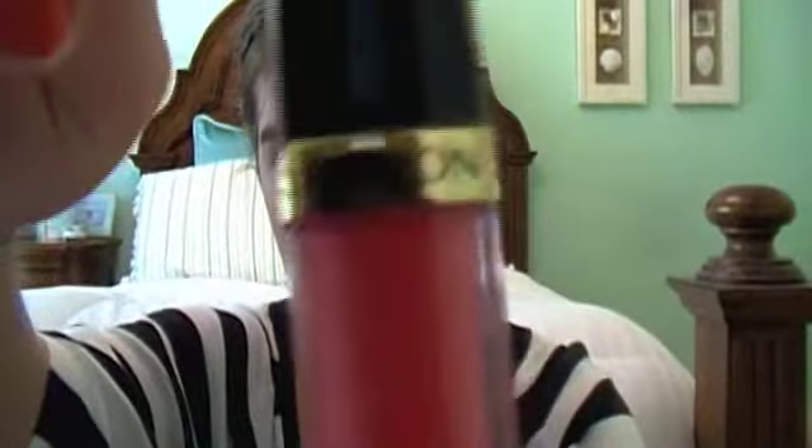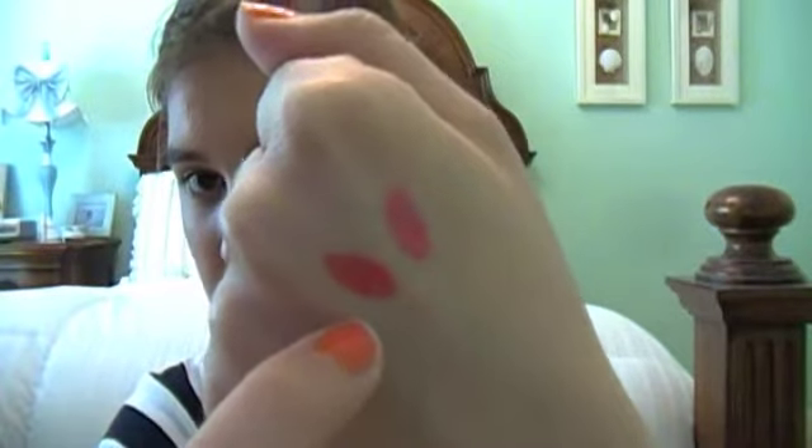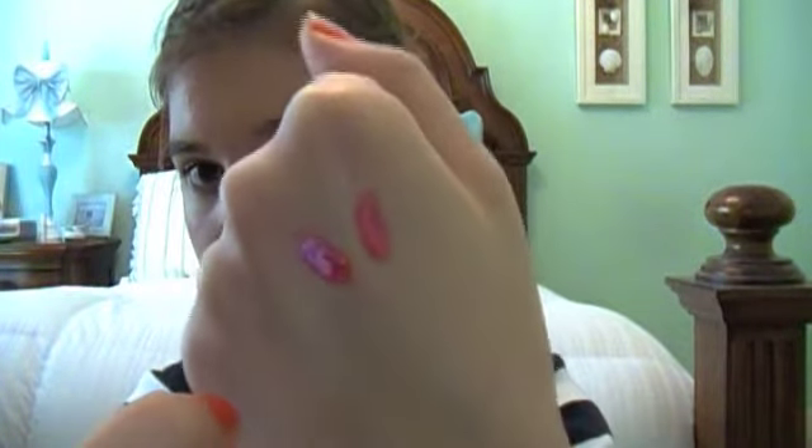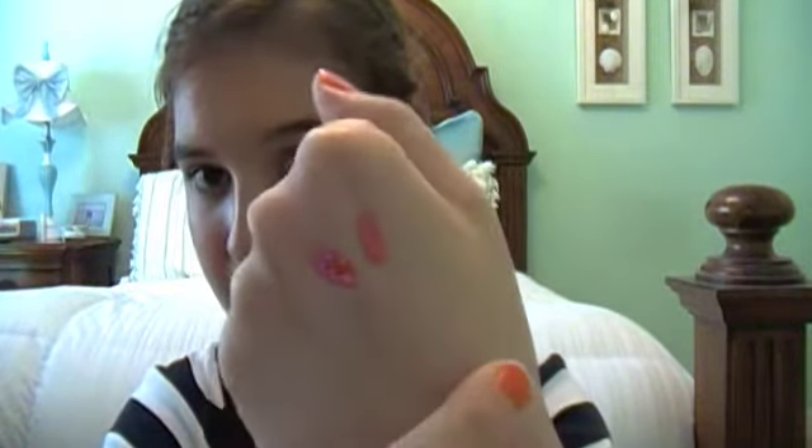My next favorite coral lip gloss is this Revlon lip gloss in Coral Reef and again it is just a very pretty coral color. This would also be a nice dupe for the MAC one in Richer Lusher if you didn't want to go that expensive. I'll go ahead and swatch this as well. So there's Coral Reef - this is the MAC one and this is the Revlon one. Coral Reef is a little bit more corally while Richer Lusher has some pinky in it, but they are very similar so it's a nice dupe.